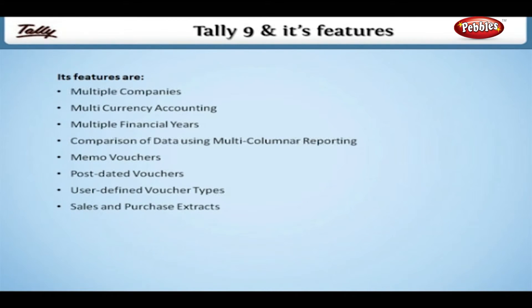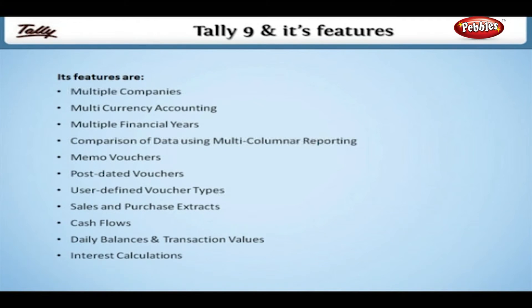Additional features include sales and purchase extracts, cash flows, daily balances and transaction values, interest calculations, and percentage-based reporting.